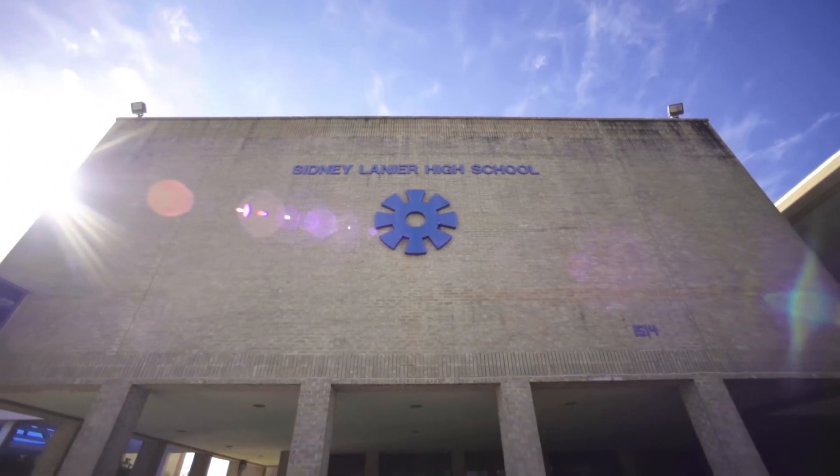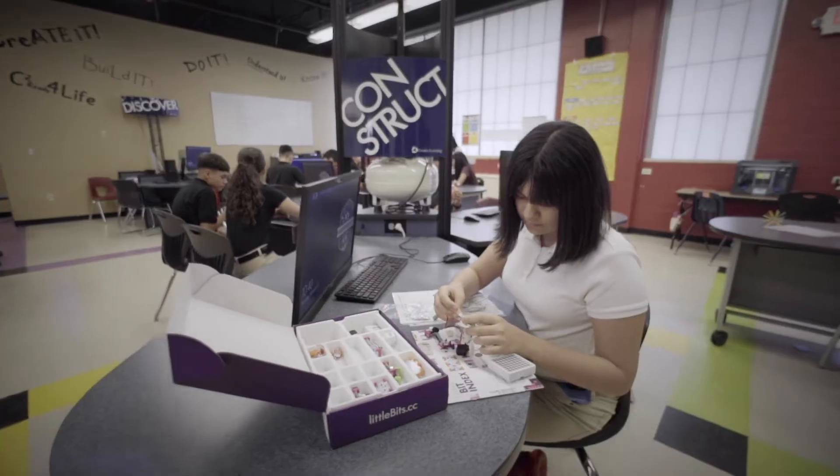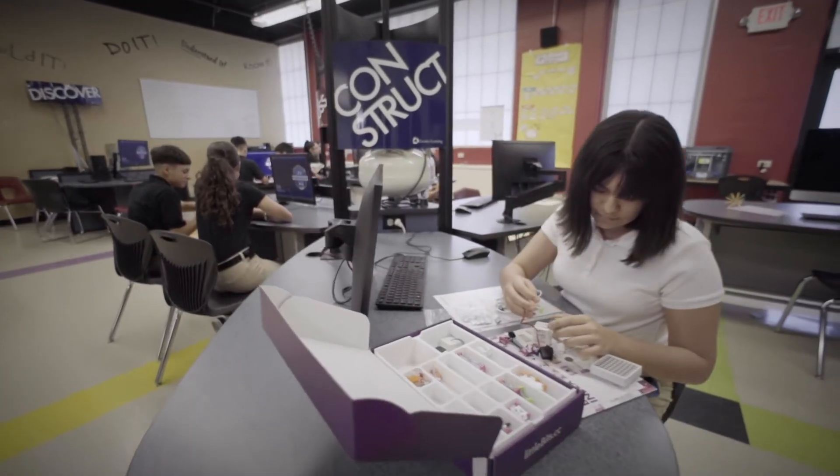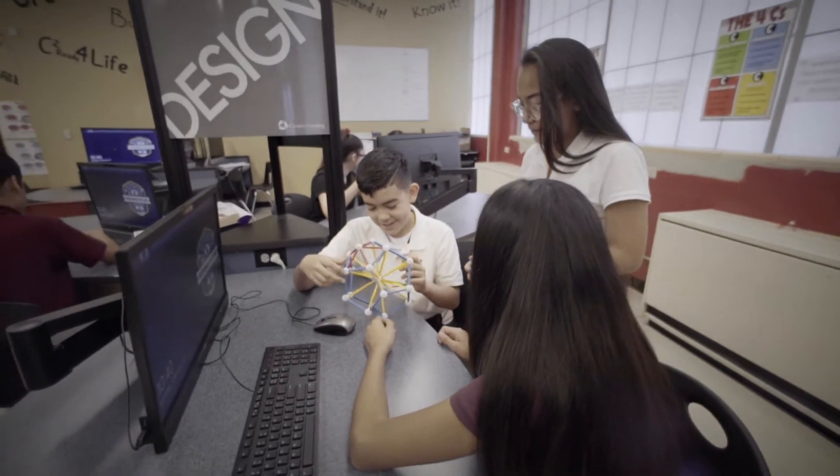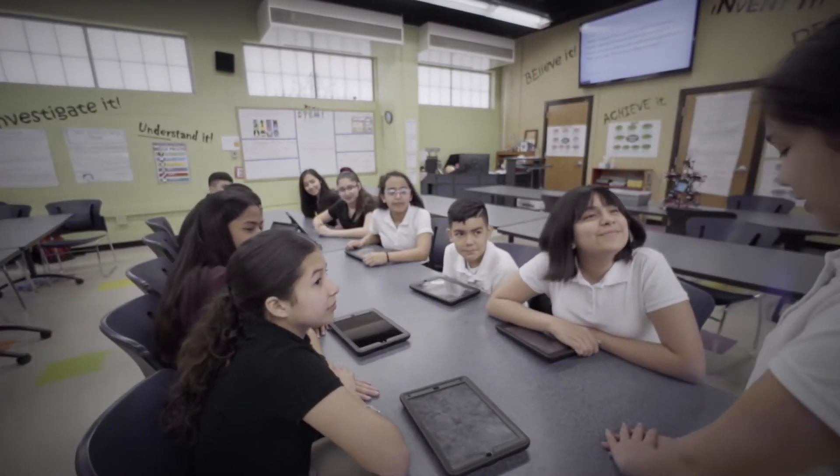At the Construction Science P-TECH at City Leonard High School, we have an emphasis within two main strands: construction technologies, and construction science and management. You learn more about the sciences behind the construction industry, so you actually get to learn how to become a foreman and be the boss of the work site.